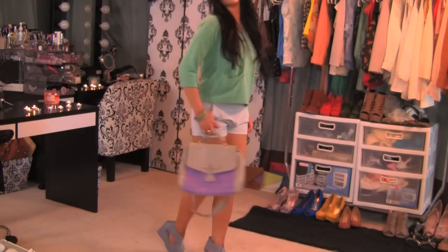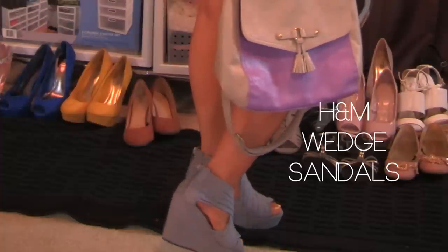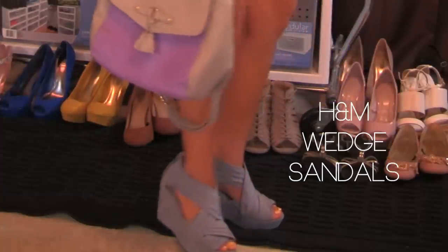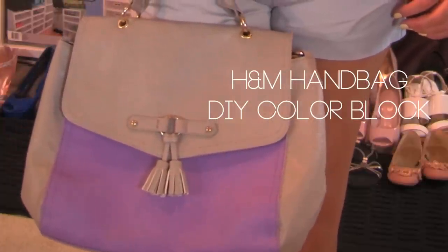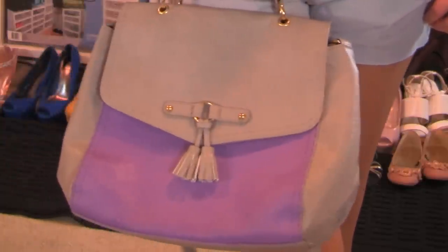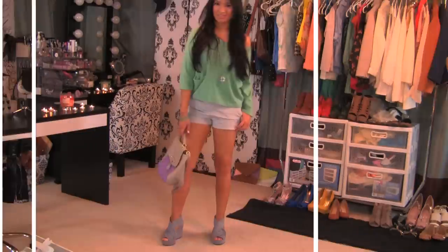When mixing colors together, I like to choose clothes with clean lines to balance solid on solid. I use neutrals as my accessories — the shorts, shoes, and handbag. The lavender is the new addition to this handbag to mix bold pastel colors together for a bright sunny day out.